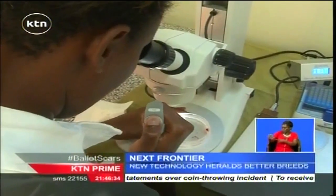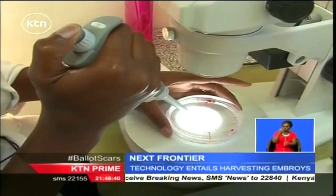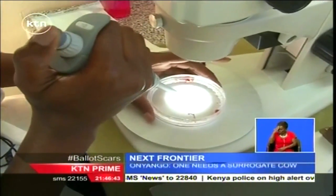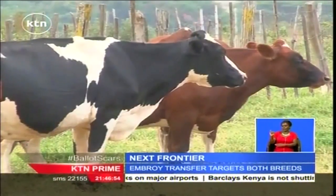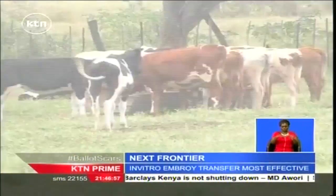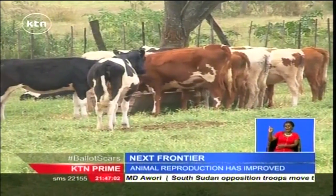Once fertilized, the egg is transferred to the recipient animal, and a pregnancy diagnosis is done after 30 days using the ultrasound machine to confirm whether conception occurred. When you use IVF, it is actually a shortcut, because you skip all the successive crossings and inseminations until you get the pure ones. With embryo transfer technology, one can improve their breeds in a shorter time compared to artificial insemination or bulls. Embryo transfer technology is the ultimate shortcut for any dairy farmer who would love to achieve pedigree status for their dairy cows in the shortest time possible.